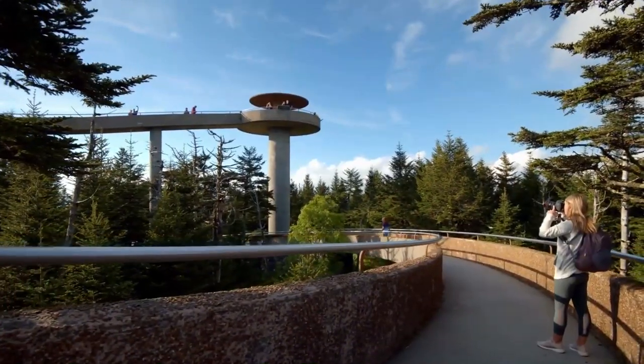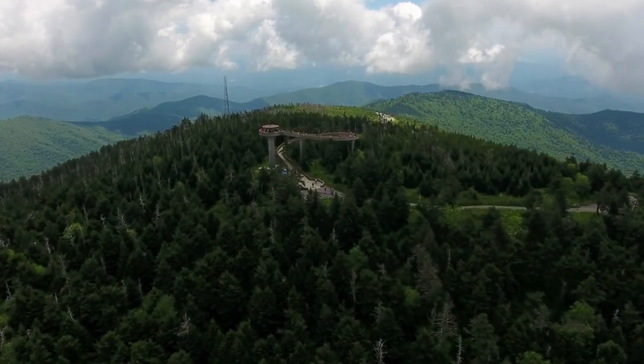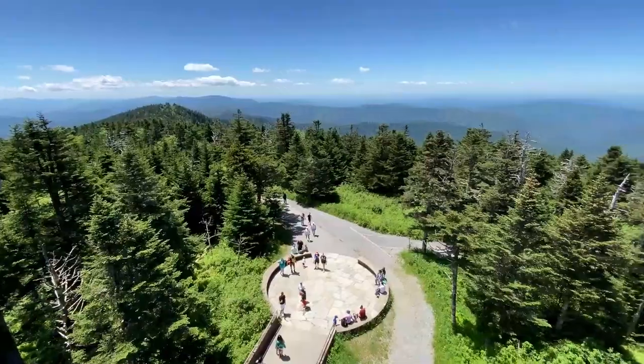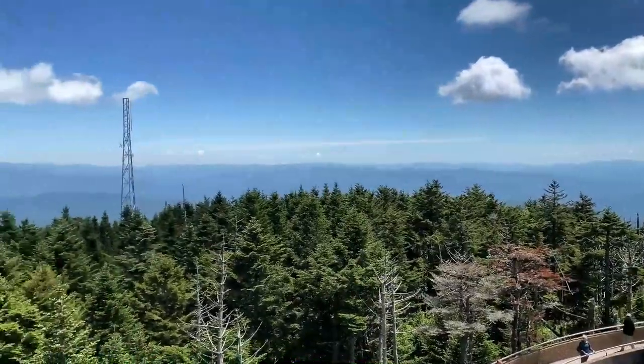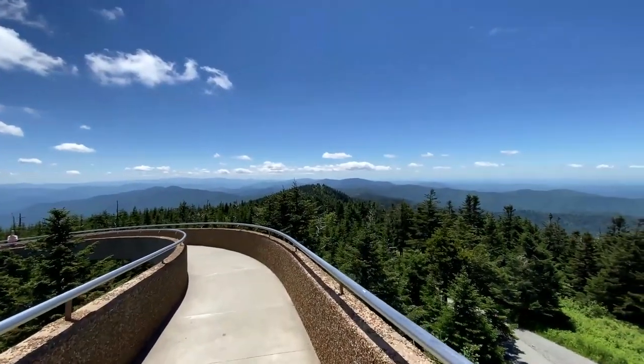One special place to visit is Clingman's Dome, the tallest point in the Smokies and the entire state of Tennessee. You can climb up a tower here that offers panoramic views all around. Seeing the vast beauty of the Smoky Mountains from this vantage point is a memorable experience and a unique chance to truly appreciate the grandeur of nature's creation.